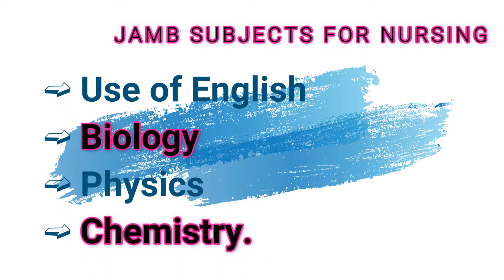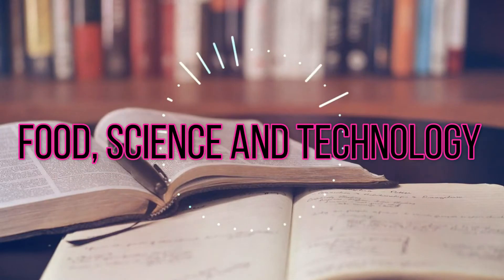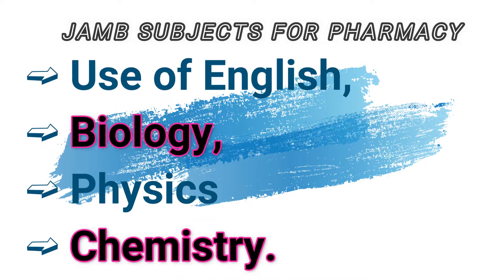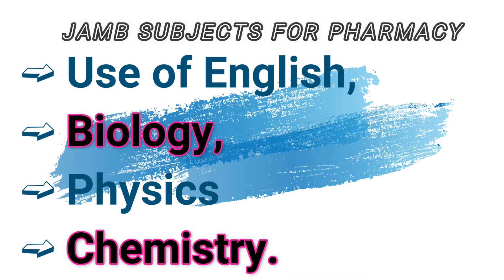Are you going for nursing? The subject combination for nursing is Use of English, physics, chemistry, and biology. For food science and technology, the subject combinations are Use of English, chemistry, mathematics or physics, and agricultural science. The JAMB subject combination for pharmacy is Use of English, biology, physics, and chemistry.